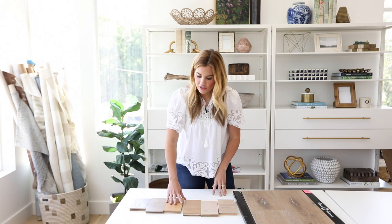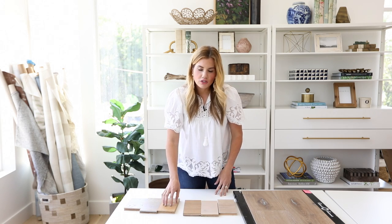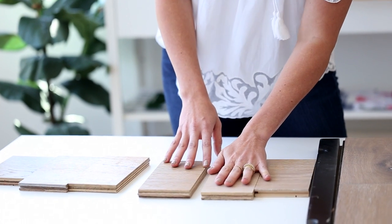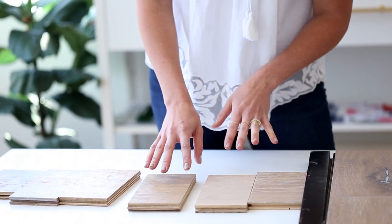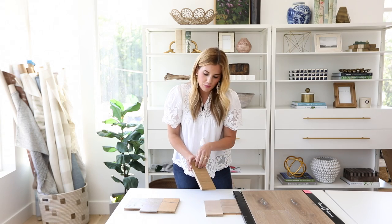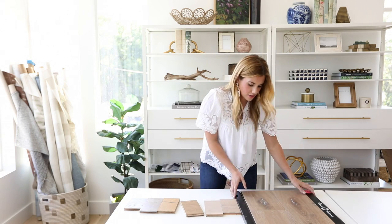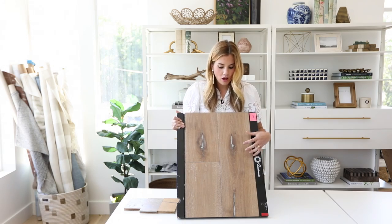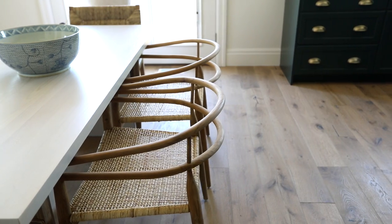So we narrowed it down to several options. You can see here this one was feeling a little golden next to the green cabinetry, and then this was feeling a little too light. We settled on Malibu — it has this really beautiful tone to it. You can see the bigger swatch here; it has just a little bit of a rustic quality, but not too much, which I love.